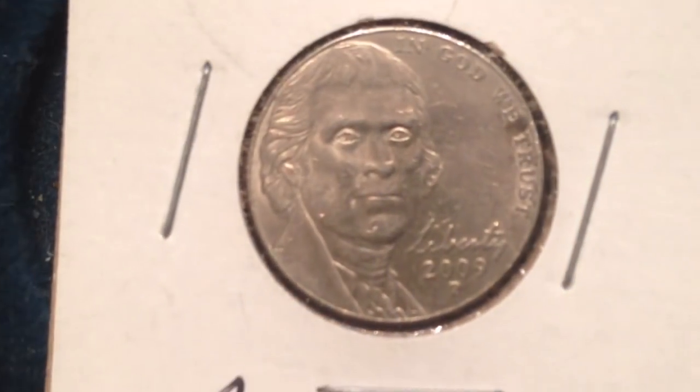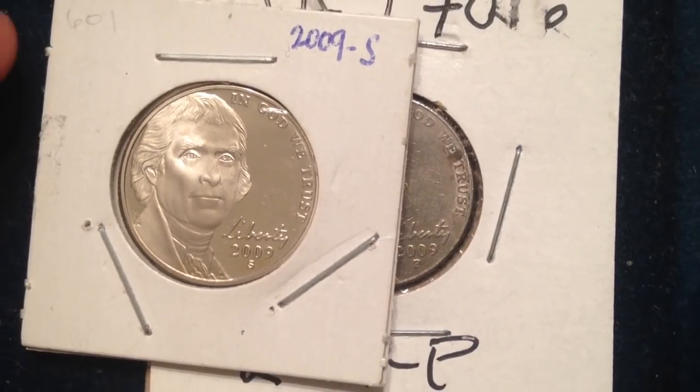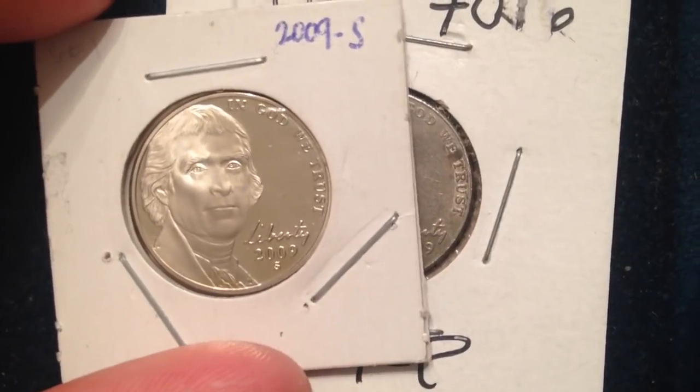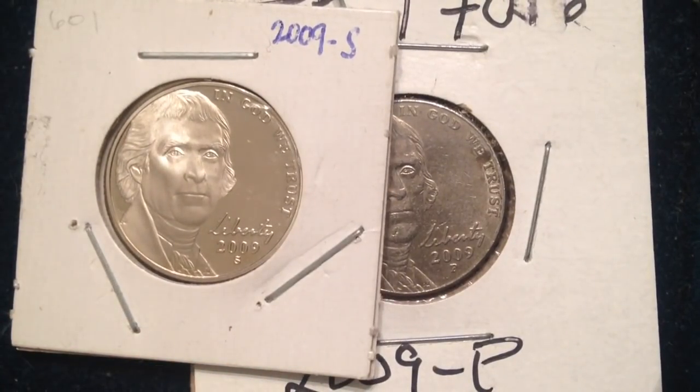Why is the 2009 nickel so rare? In 2009, they halted production of nickels and dimes due to the economic recession that started around September 2008 — when Lehman Brothers and Bear Stearns went bankrupt. In 2009, the Philadelphia Mint nickel final mintage was just 39.8 million. Compare that to 279 million produced in 2008 at Philadelphia, and 260 million the following year in 2010 — the drop-off is quite drastic.